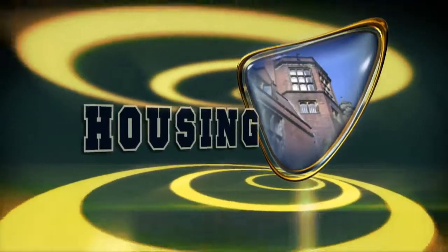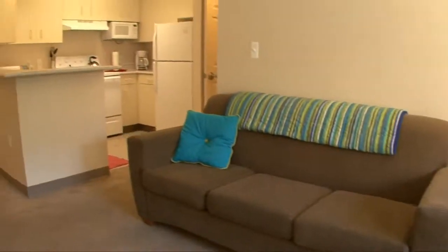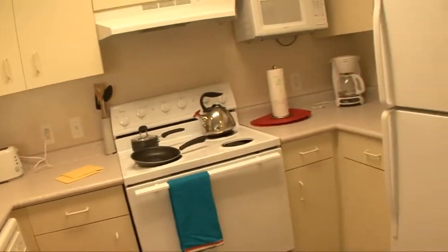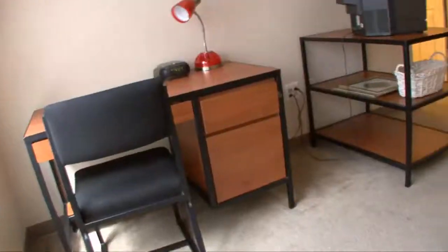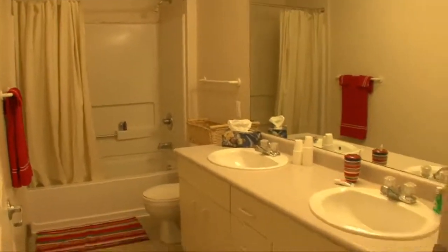Over 600 students reside on campus in apartment and community-style housing. The average cost for room and board is just about $8,000 annually. The housing here at Lawrence Tech is really great because they're all apartment-style, so you get the feeling of being moved away from home, but it's not the small dorm style that you're used to seeing in a large university setting.